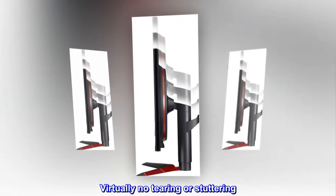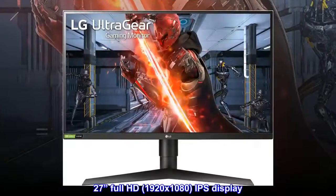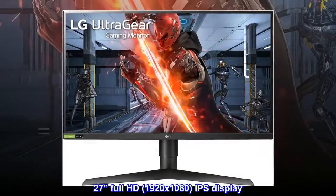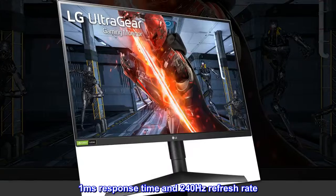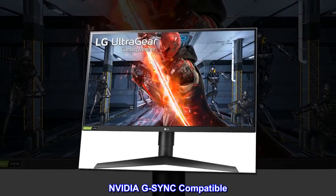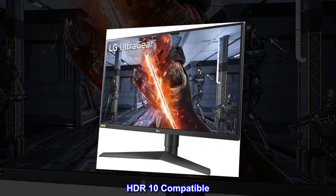Virtually no tearing or stuttering, less latency. 27 inches full HD 1920 by 1080 IPS display, one millisecond response time and 240 hertz refresh rate, NVIDIA G-Sync compatible, HDR10 compatible.